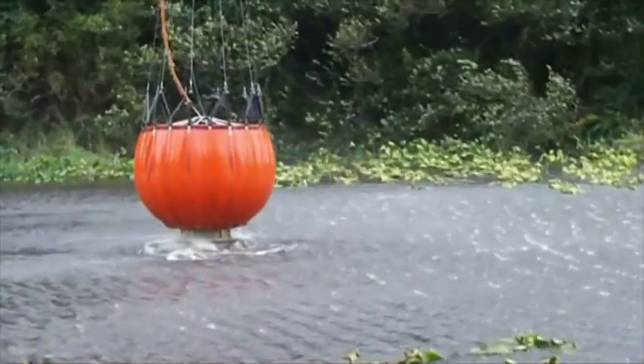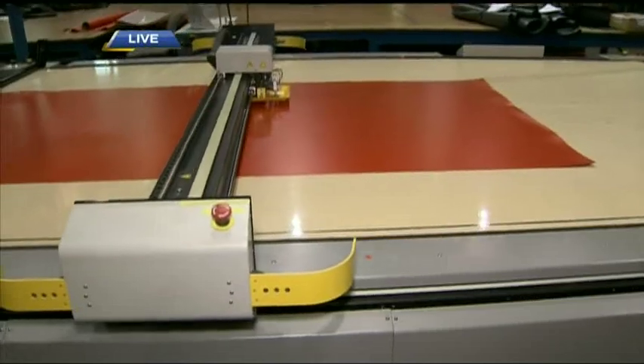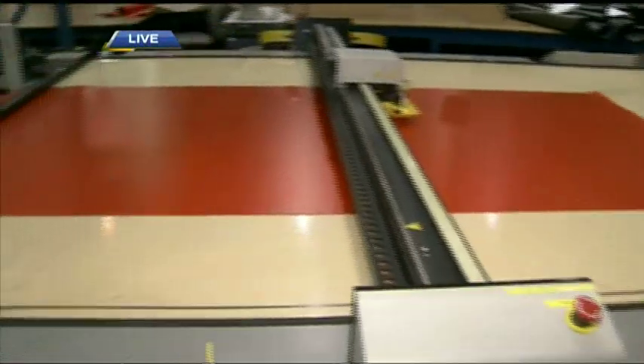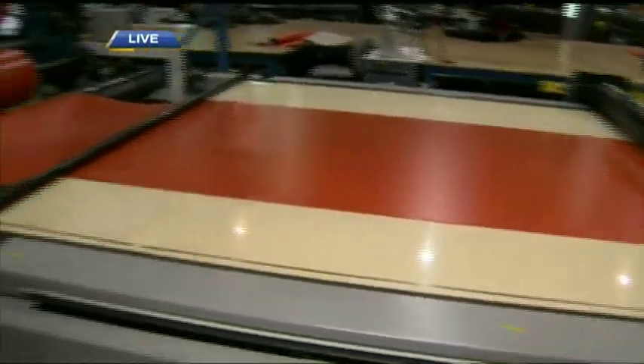What we're seeing here is roughly about the second stage of manufacturing. The first stage is fabric acceptance, because we have a high-quality standard tied to our ISO certification. Here we're seeing panels being cut by a laser-guided cutter.